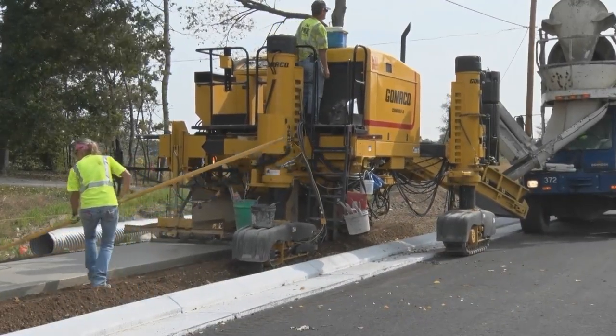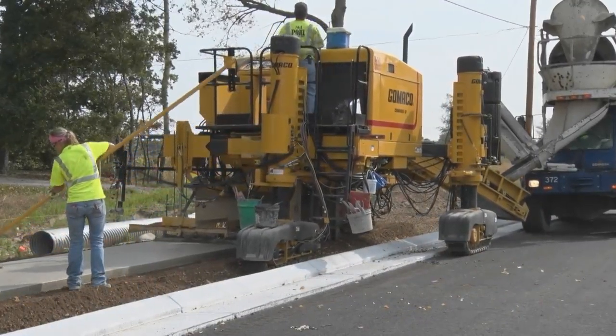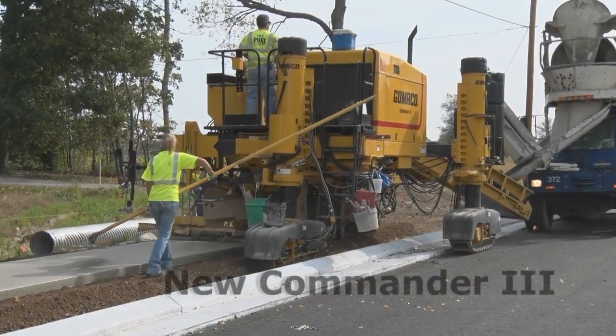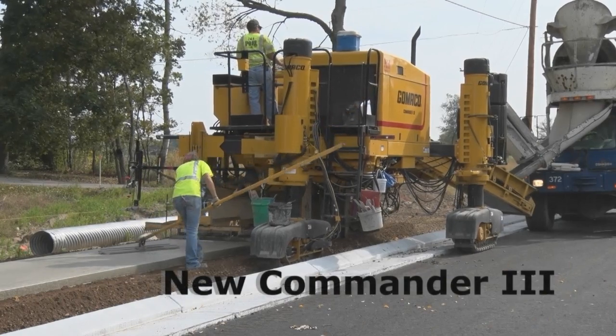A performance report with J&A Pohl Construction in Wales, Wisconsin. Slip forming sidewalk with the next generation Commander 3.